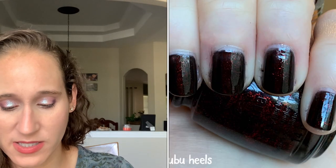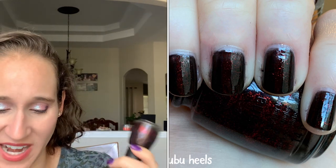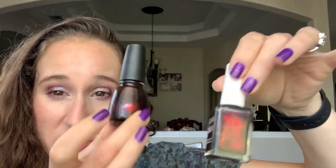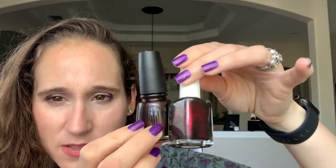And then the final one, KB Shimmer's Lubu Heels. I love the concept — a black jelly with red glitters — but it was never quite red enough for me, the red didn't pop. I decluttered it and then un-decluttered it after finding it rolling around the bottom of my bag. I wore it over a red and it is pretty. But now that I have Say Hello to My Little Friends, that's what I always wished Lubu Heels would be on the nails — that black jelly with red glitters that really pop. So I might declutter Lubu Heels again, because Say Hello to My Little Friends is like Lubu Heels on steroids.